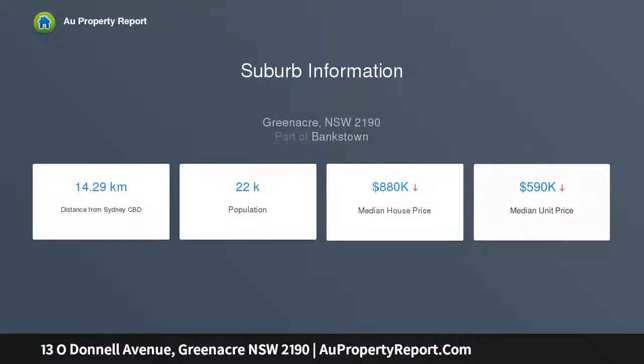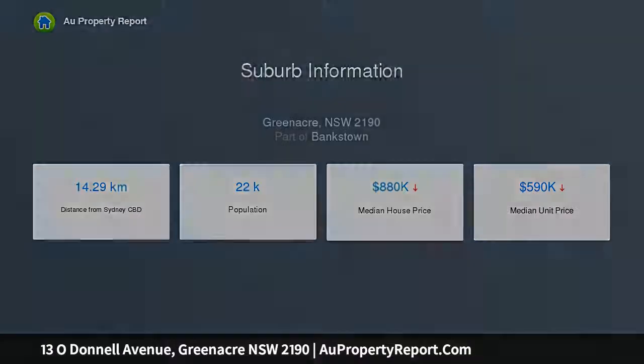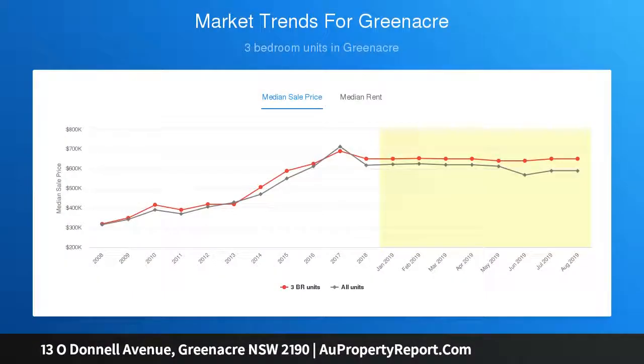It's located in a quiet cul-de-sac location, close to all local amenities that Greenacre has to offer. Land size approximately 720.8 square meters, frontage approximately 15.24 square meters. Development site subject to council approval.